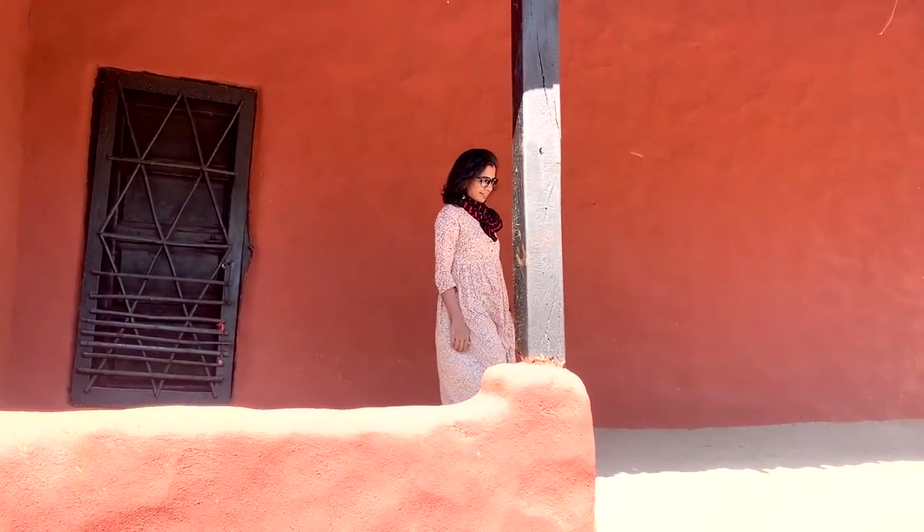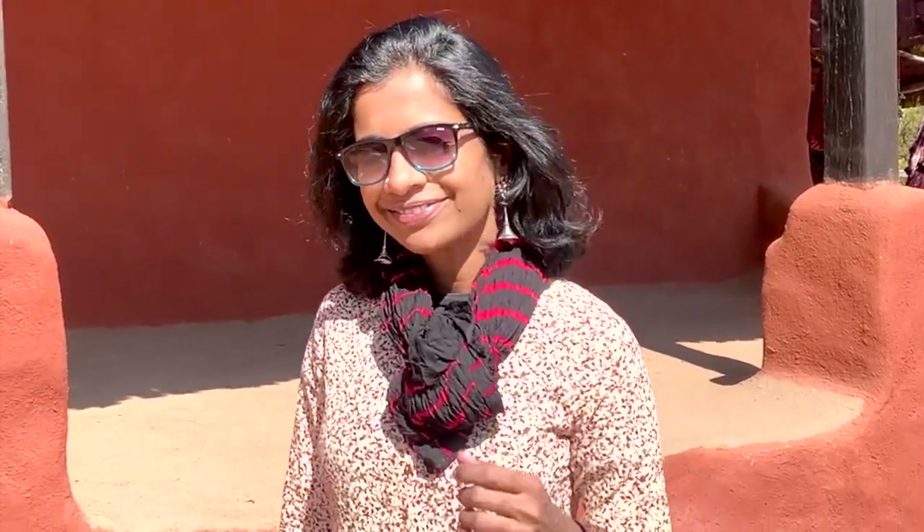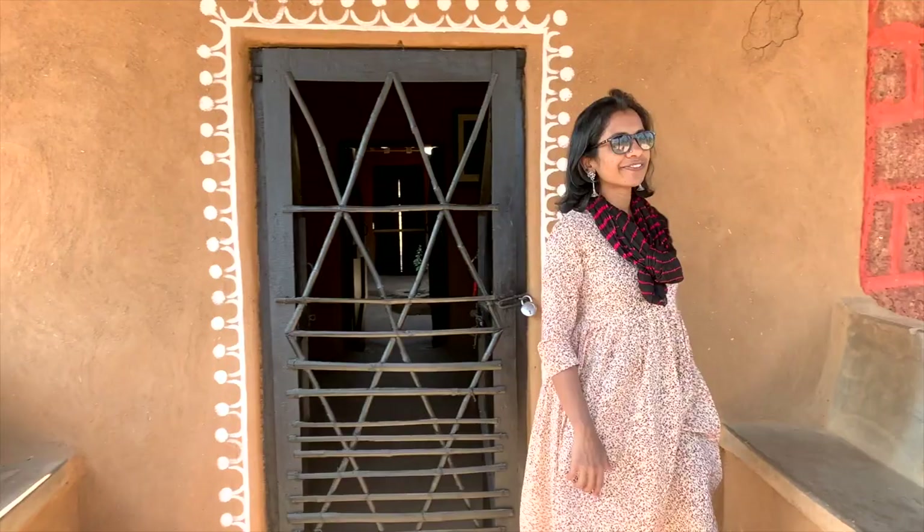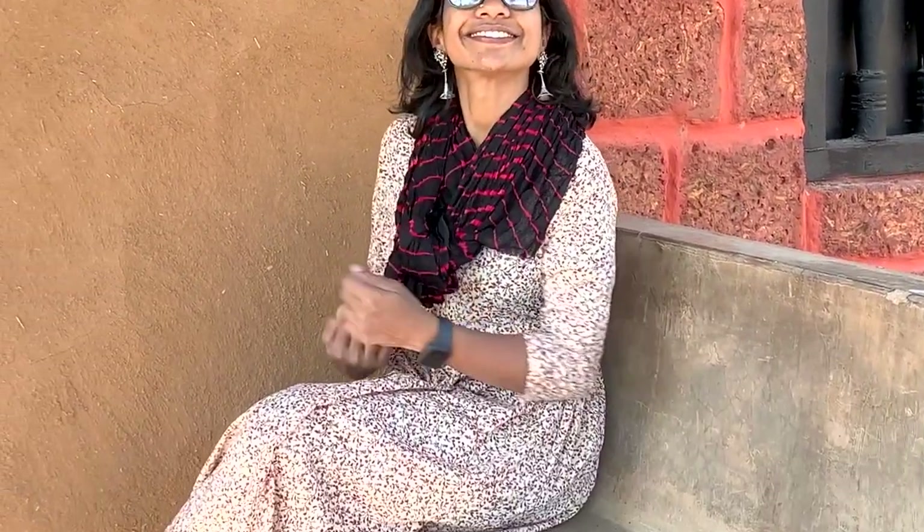You can try a small floral print dress like this one. I have added a lehariya dupatta with it. To accessorize, I went for long jhumkis and leather jutis.